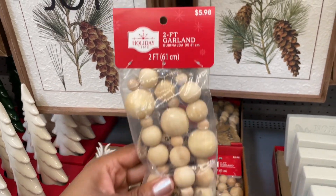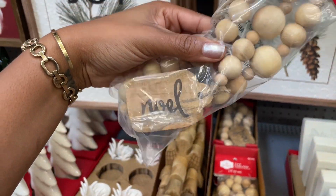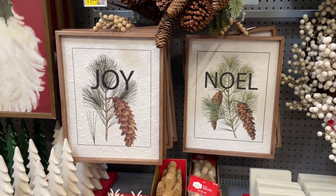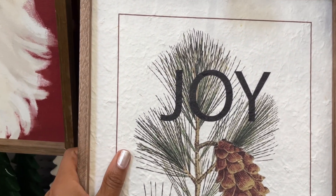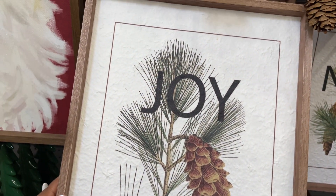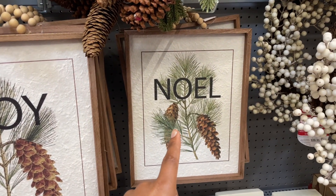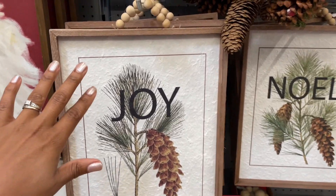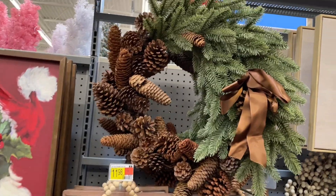They also have this little garland — it's two feet for six dollars and it says 'Noel' on it, again in that natural wood. Now this is so pretty — I am in love with these pictures. Look at the texture, it has a little pine cone on there. They also have one that says 'Noel.' Both are twelve dollars. It's giving like paper mache — that's what it looks like to me.